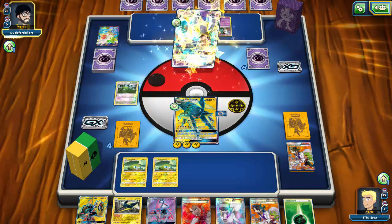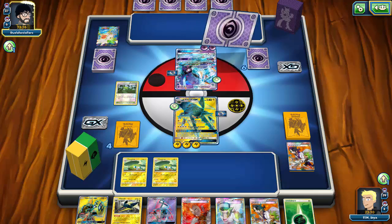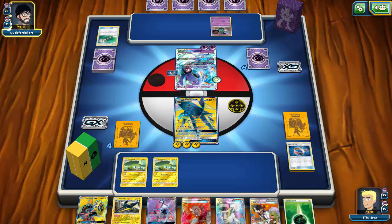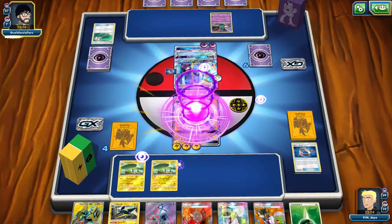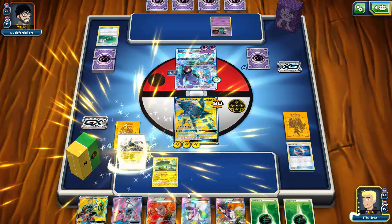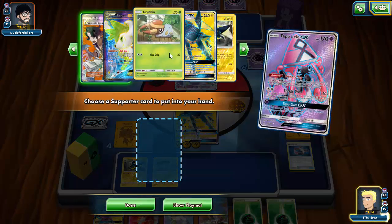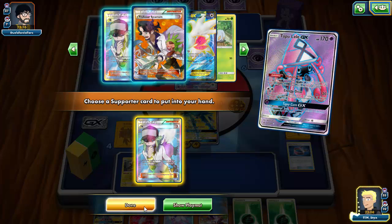My opponent gets a Toxapex GX out, which I'd be able to knock out in one hit — but my opponent uses Field Blower to get rid of my Choice Band. I'm bummed about losing the Choice Band, but I'm actually really happy that plays like that can be made in this format. We had zero tool hate before Guardians Rising, so the fact that those plays are now possible makes me really happy.